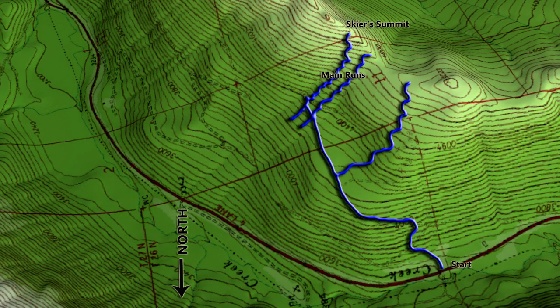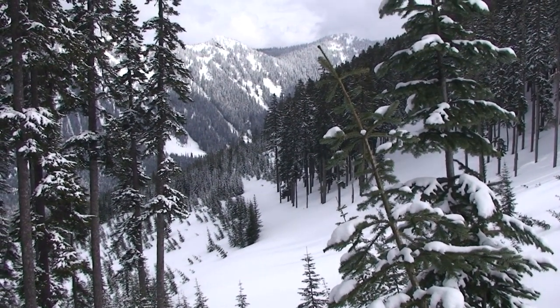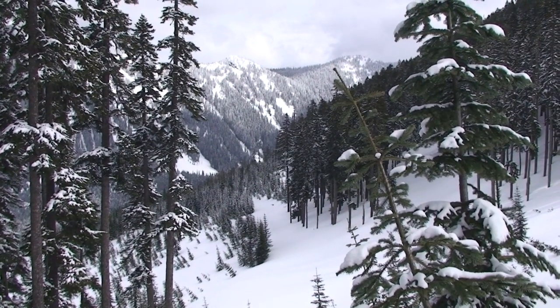Let's explore the descent options. The ridge area is the prime area for yo-yoing the slopes and getting in your turns on a good north-facing slope. The snow can be excellent here in the sparse trees if you hit the conditions right.